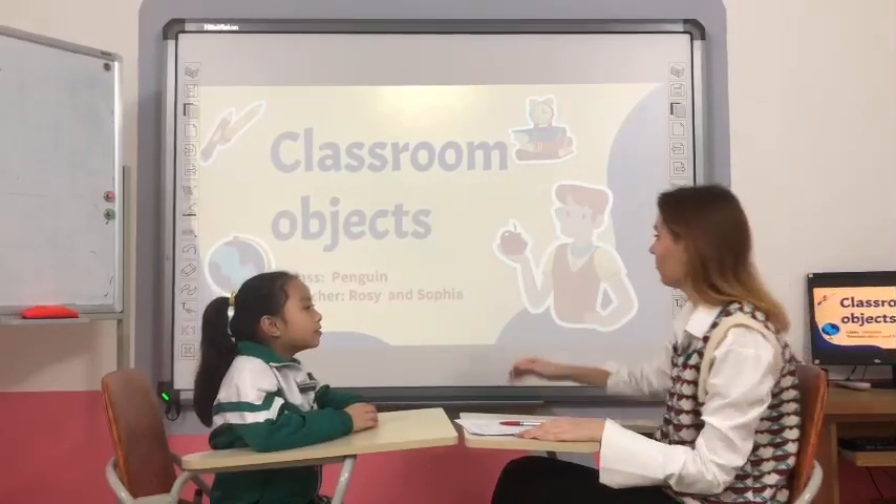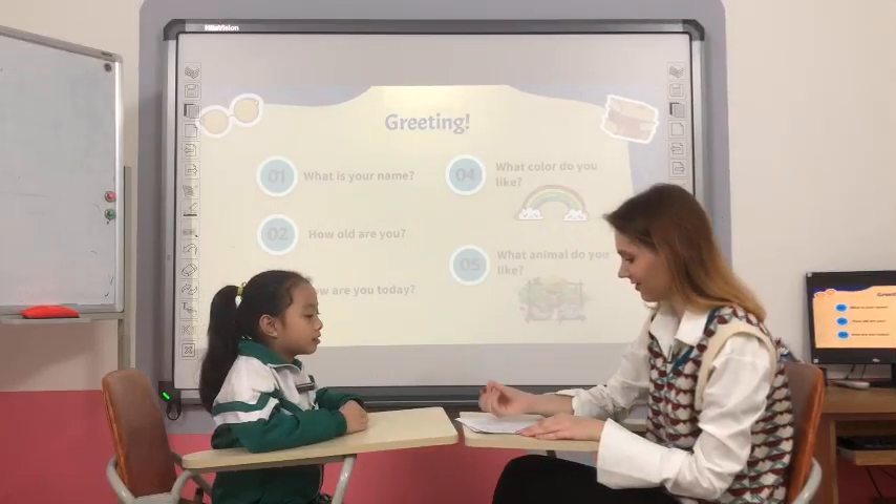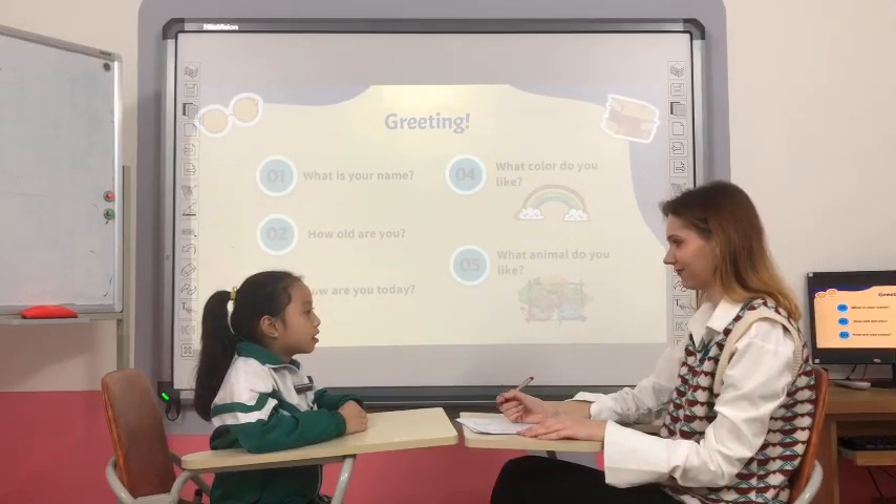Hello. Hello. What is your name? My name is Mia. Hello, Mia. How old are you? I'm seven years old.